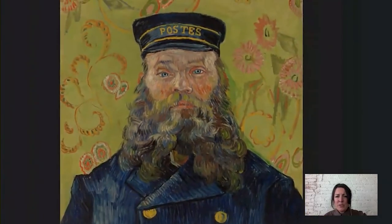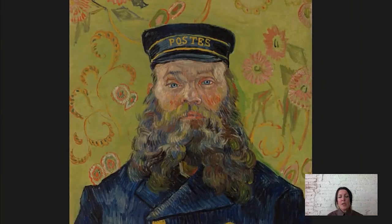Van Gogh was a spiritual person and he really admired the people of the countryside for their simplicity. He thought that this was the right way to live — for people to be closer to the earth, to live natural and simple lives. And he wrote about how he thought that the people of Arles, people like Joseph Roulin, were sort of saintly, sort of religious figures in a way. And so when I look at this, I'm thinking: wow, he really is making him into a sort of religious figure.